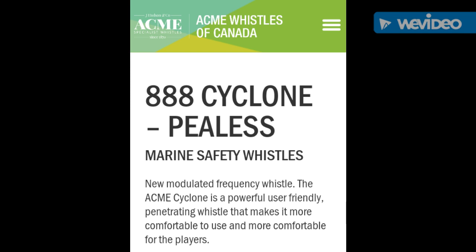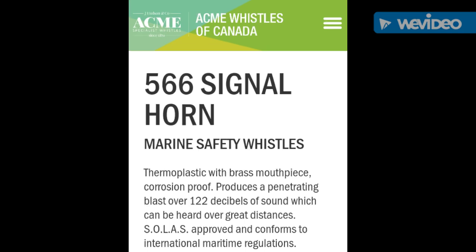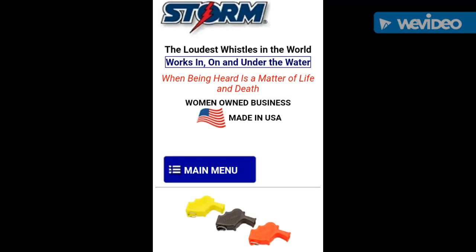The 888 Cyclone P-less Marine Safety Whistle is another option if you're on water and need to signal in case of trouble. It gives you great capability to signal distances because it has a higher frequency tone. The 566 Signal Horn Marine Safety Whistle is not only loud but also has a very full spectrum — much lower in tone than most smaller whistles. It's a larger, more specialized whistle you'd pretty much only find on watercrafts.